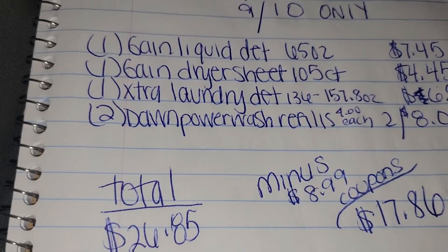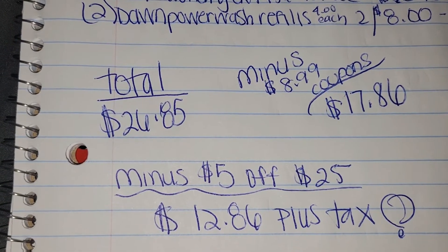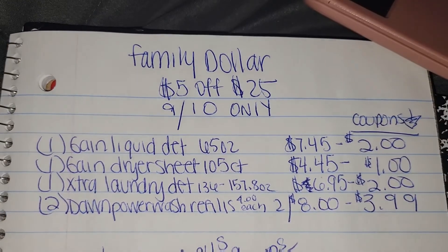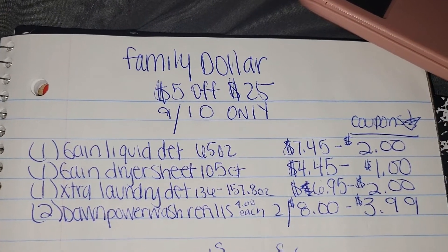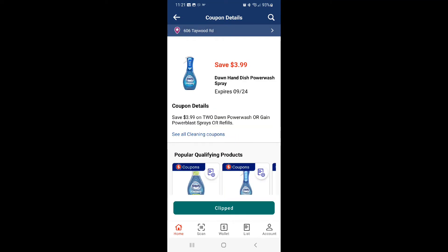So $12.86 plus tax for all of these items right here at Family Dollar. Stay tuned for the coupons — and here you will find all of the coupons that you need to complete this deal.